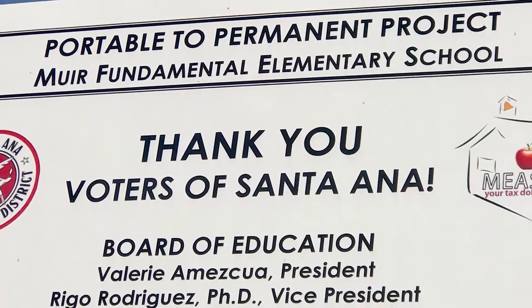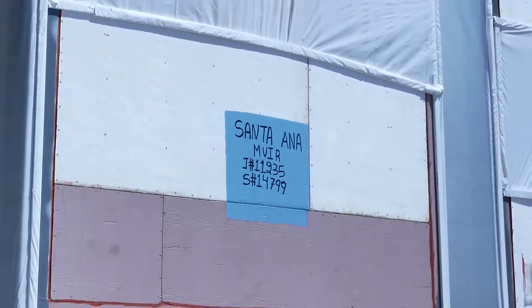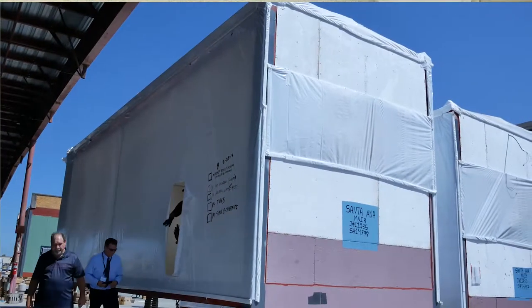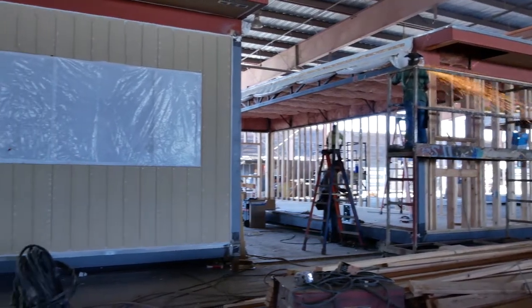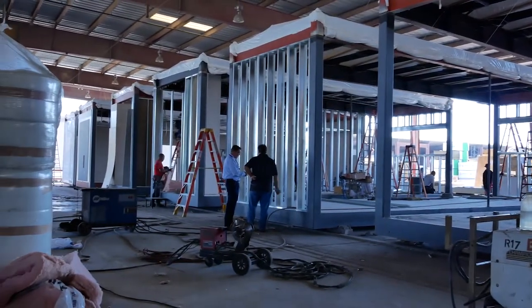We know what the research says regarding early learning environments — if we have effective learning environments for our students, we know they will achieve and do better in school. We're excited about having this building completed in due time, and before you know it we'll be able to open up our building full of students, libraries, books, and everything our students will need to be successful in the 21st century.